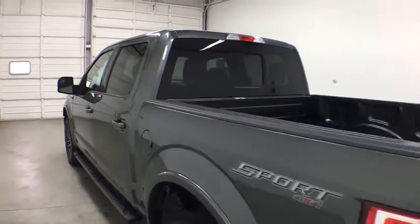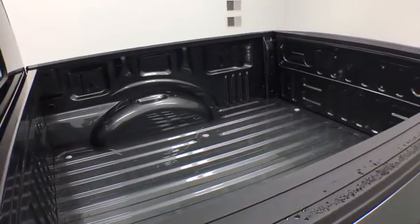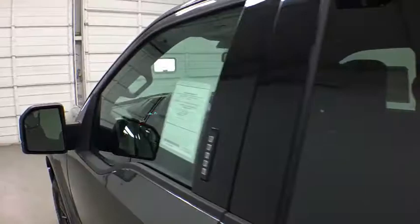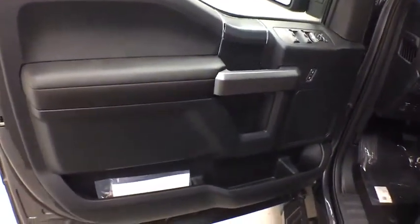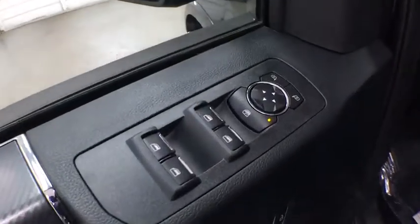Adjustable steering wheel. Floor mats. Cruise control. Four-wheel drive. Aluminum wheels. Four-wheel disc brakes. AM FM stereo radio. Power windows. Power door locks. MP3 player.